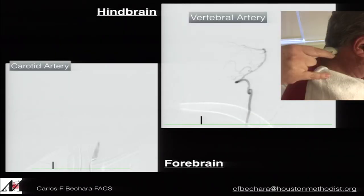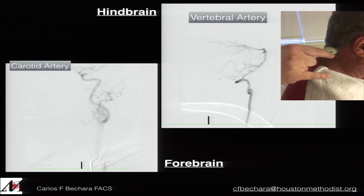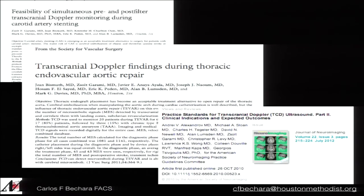We can monitor the middle cerebral, anterior cerebral, and vertebral arteries with TCD. A few weeks ago I was called during an anterior spine surgery where the left vertebral artery was injured. The patient was intubated. We brought in the TCD technician and found there was sufficient flow in the hindbrain — the right vertebral was compensating. Sure enough, the patient woke up and did fine after we simply ligated the left vertebral artery. TCD gives us very useful information during surgery.